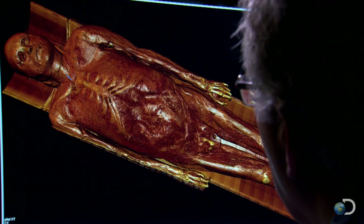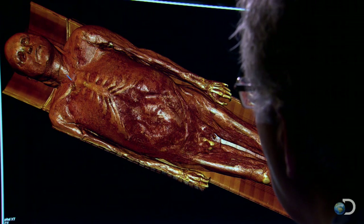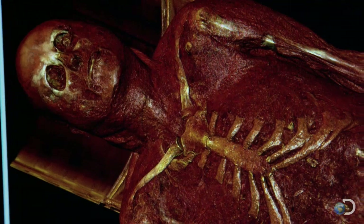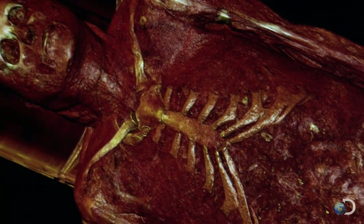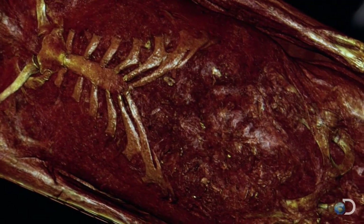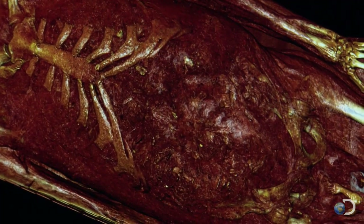The body cavities are scanned for signs of decay. We can actually take layers off the body and go down to the cavity. The decomposition process seems to have been arrested. Even the deepest tissues are stable. It makes me very confident that his tissues have been mummified correctly, and in a very successful manner.